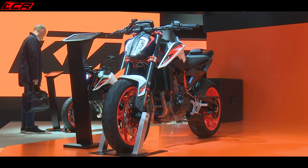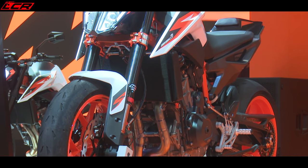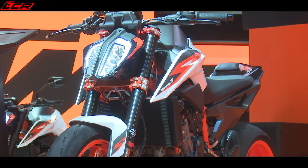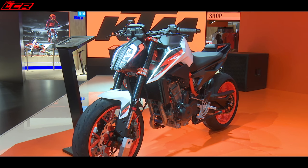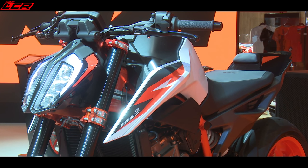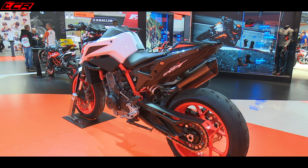Next up, sticking with KTM, we have the new Duke 890R. This thing could be amazing. The old 790 Duke was a fantastic bike — very, very precise, a really lovely ride on the road — but it was let down a little bit by poor suspension and cheap brakes.